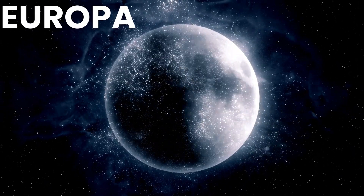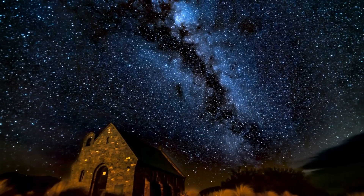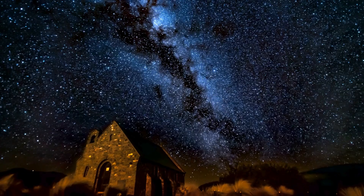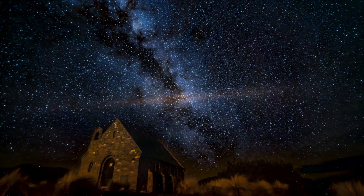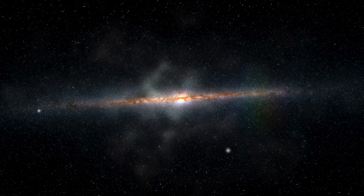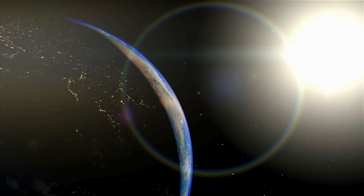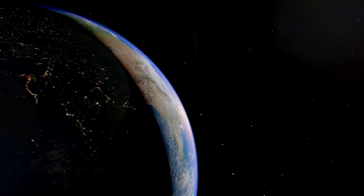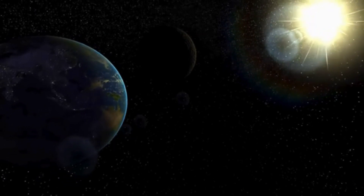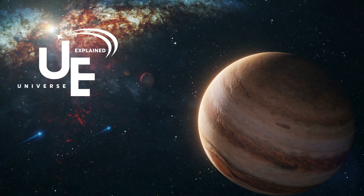Hey there, intrepid space explorers. Ever looked up at that mesmerizing night sky and wondered about the histories of the many moons present in our universe? Well, today we take a trip to one of them. So buckle your seatbelts, because this journey is about to be stellar. Welcome back to Universe Explained.